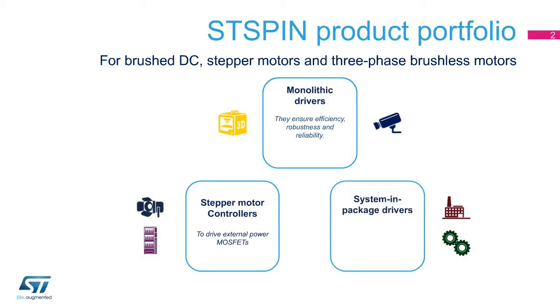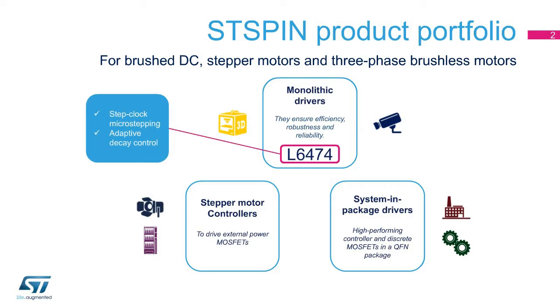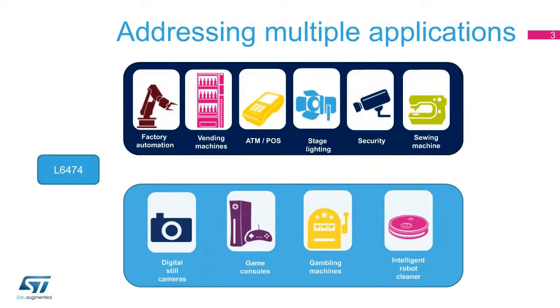System-in-package solutions integrate a small QFN package, a high-performing controller, and discrete MOSFETs to ensure unprecedented power density. The L6474 is a monolithic driver that implements a simple and smart step-clock micro-stepping, and features an innovative adaptive decay control for smooth motion and accurate positioning. The L6474 can serve multiple applications in the industrial and consumer markets.